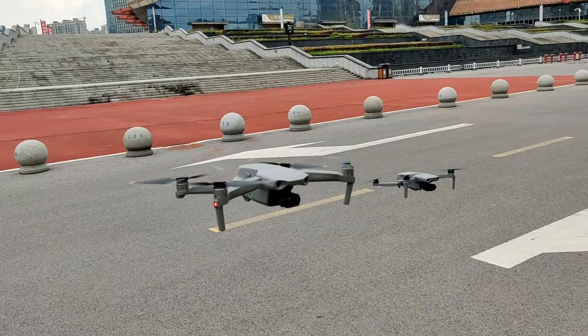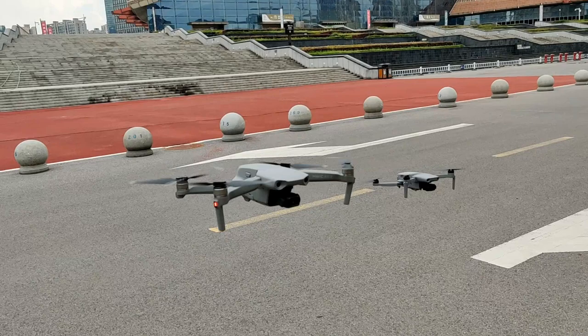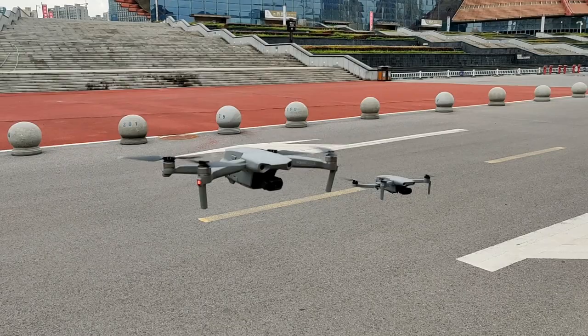More winds are coming. That one is 249 grams only — very lightweight — so obviously winds will affect that. But still, that position hold is absolutely impressive.